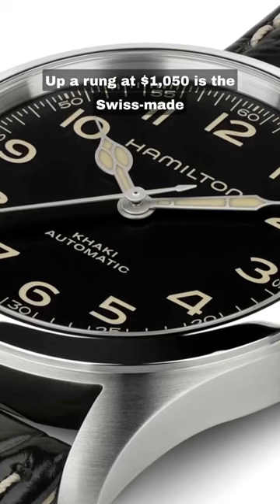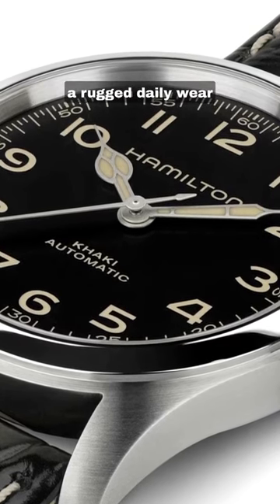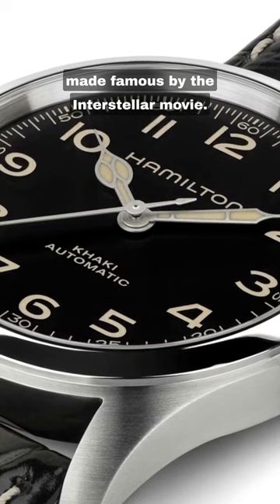Upper rung at $1,050 is the Swiss-made Hamilton Khaki Field Murth, a rugged daily wear made famous by the Interstellar movie.